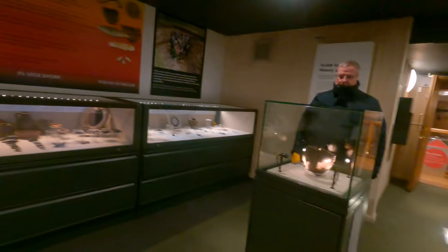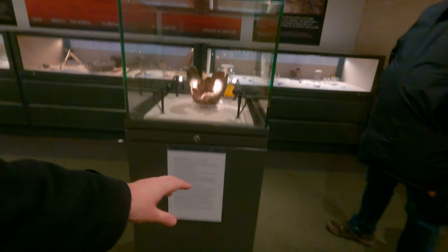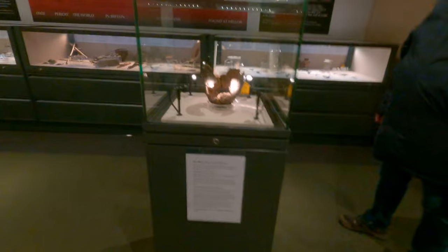That pot looks a bit old. It certainly does — the Mellor pot, 300 to 520 BC. That is an old pot. Probably their drinking pot at the time.